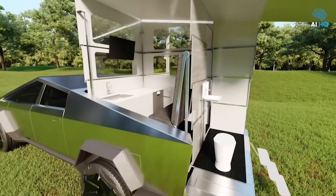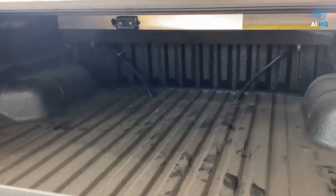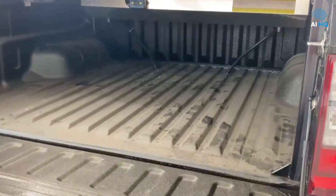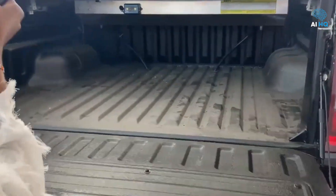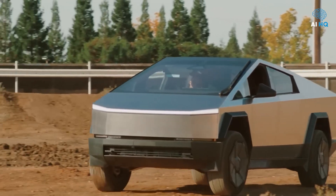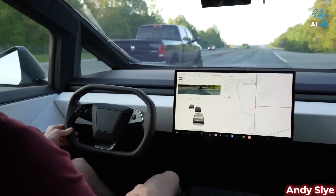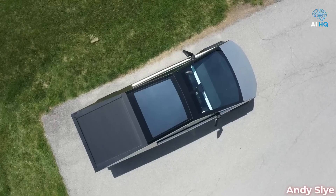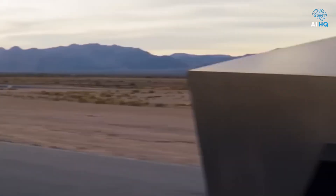When it comes to design, the contrast could not be sharper. The Kantanka Obrempong stays true to the traditional pickup formula, with familiar curves, a massive grille, and rugged bodywork intended to survive the real-world brutality of African conditions. Its design is not about breaking molds — it is about fulfilling needs. The Cybertruck, on the other hand, boldly rejects automotive tradition. Its sharp angular form, lack of curves, and brushed stainless steel bodywork present a futuristic aesthetic unmatched by anything on today's roads.